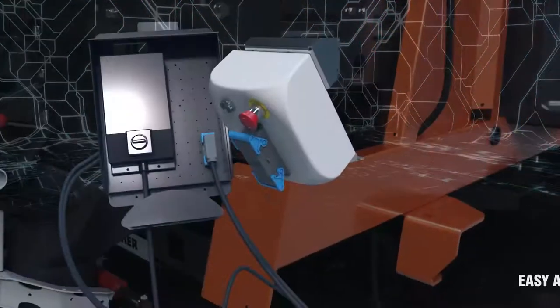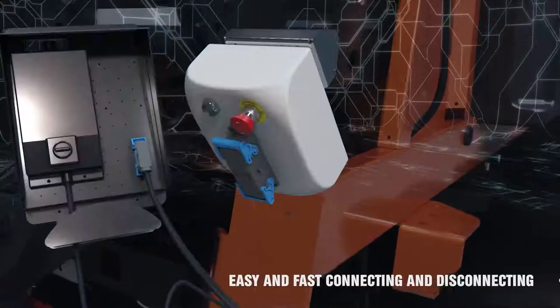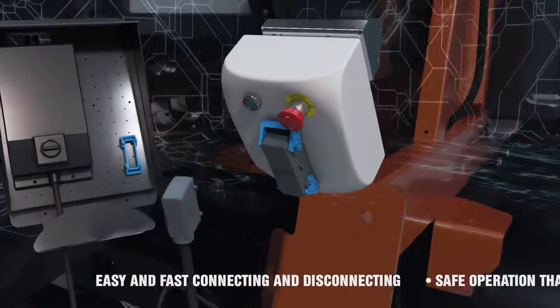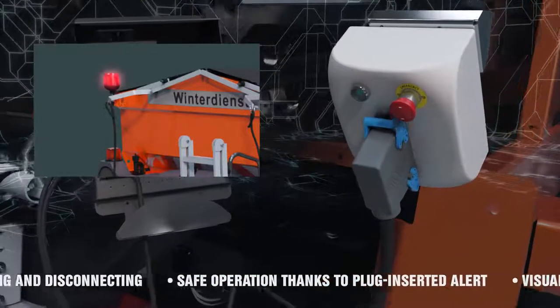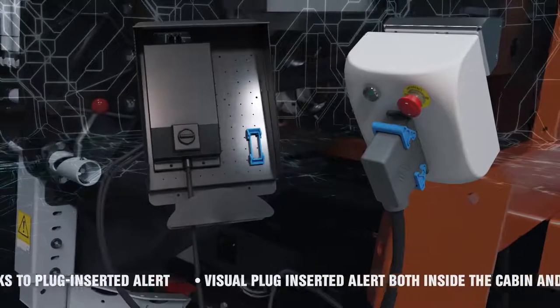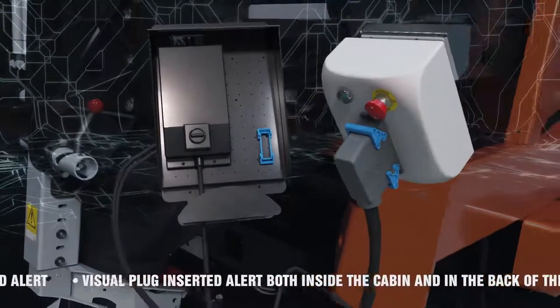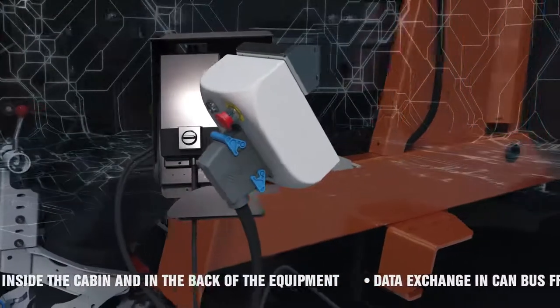Quick and easy connection and disconnection without wasting time. With a button, you can connect and start charging. Safe operation thanks to plug-inserted alerts. To avoid unattended vehicle movement with the plug inserted, a visual message is sent to the control box and a red alarm beacon on the back of the unit.